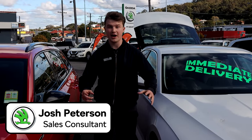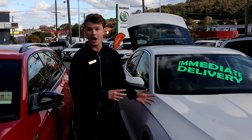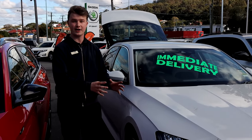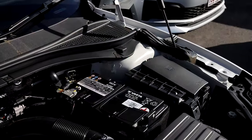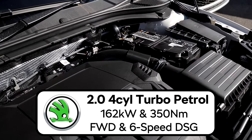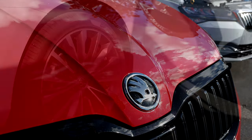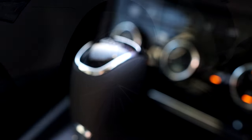Hi everybody, it's Josh from Mount Gravatt Skoda and I'm here with the Skoda Superb Style. You can get the Superb Style in either a liftback or a wagon variant. All Superb Styles come standard with a 2-litre turbo petrol that makes 162 kilowatts and 350 newton metres of torque, sending all of its power to the front wheels through a six-speed DSG.